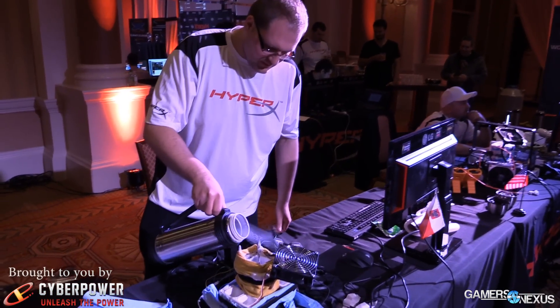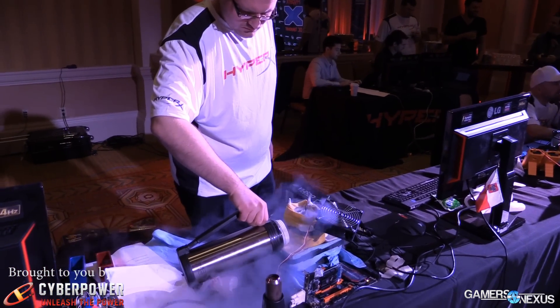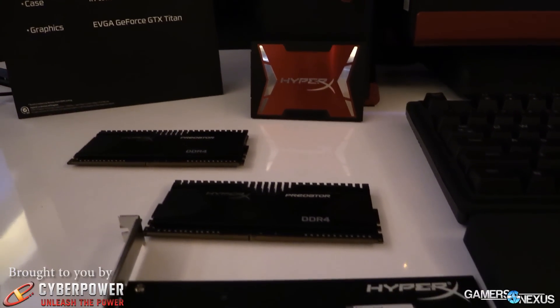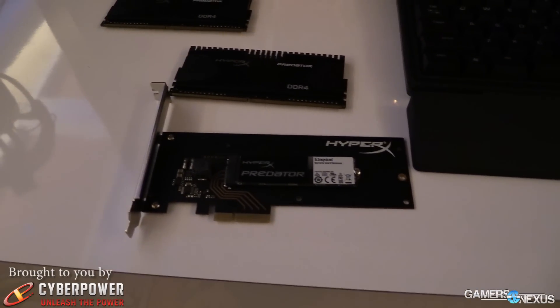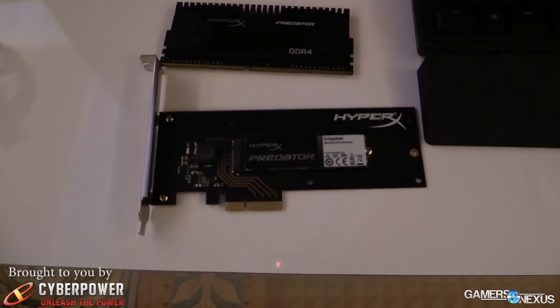Right now we're looking at PCIe SSDs, and this is actually an M.2 HyperX Predator SSD that has been mounted to a PCB matte black for PCIe usage. This operates at 1,400/1,000 read-write megabytes per second sequential, and 100,000 IOPS read-write — that's 4K IOPS. Pretty good performance.